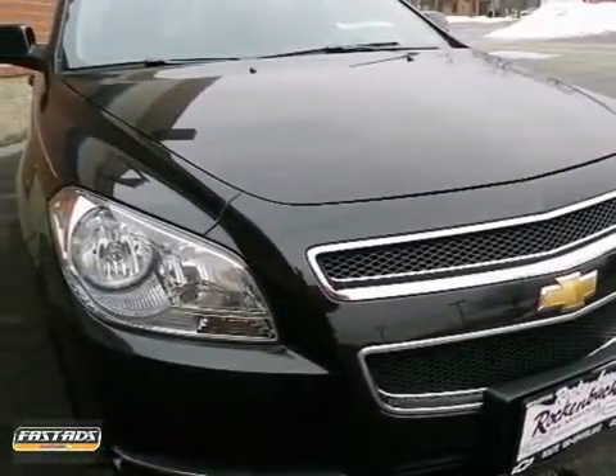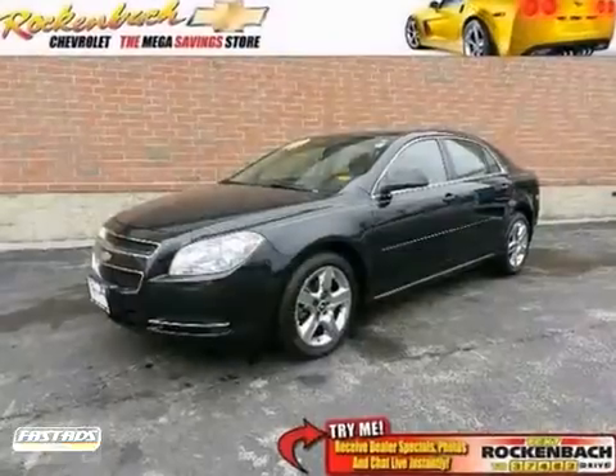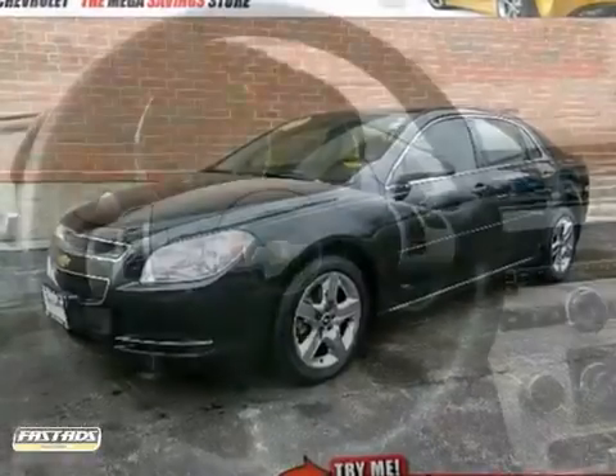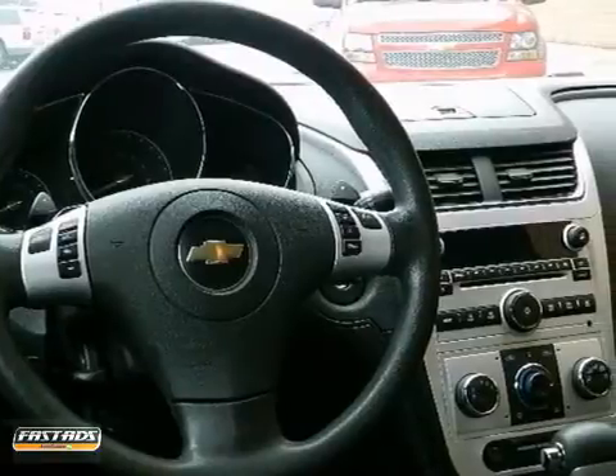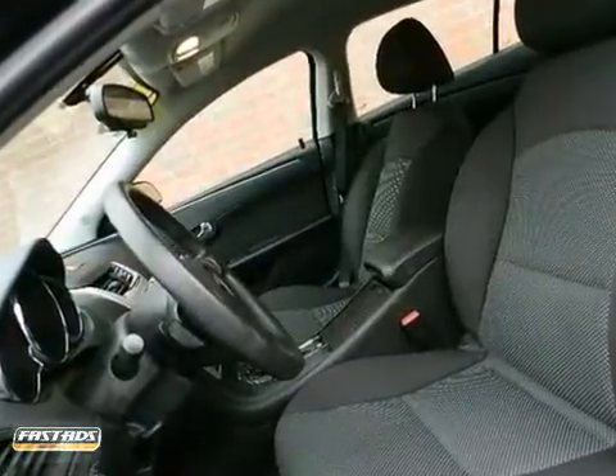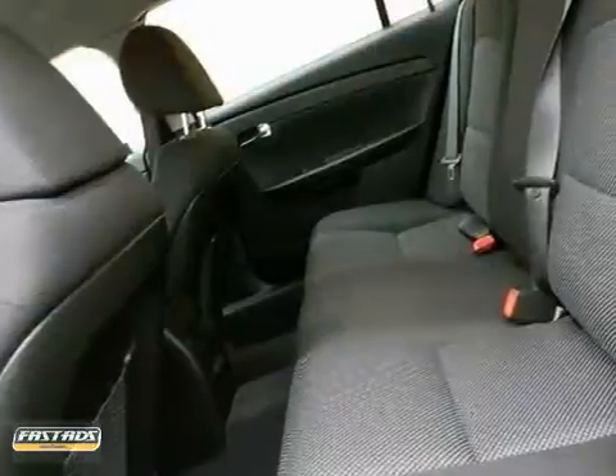Here's a 2010 Chevrolet Malibu. Never one to skip on safety and convenience, Chevy loads this Malibu with standard features, including child safety locks, dusk-sensing headlamps, power mirrors, and hands-free phone operation.